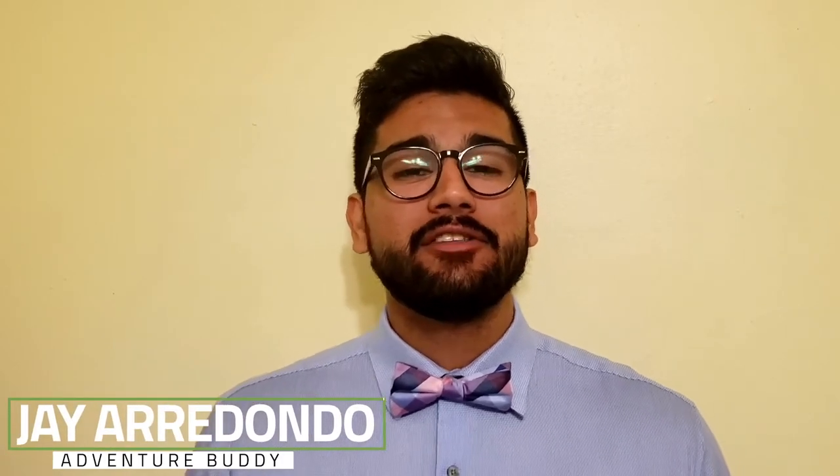Good afternoon, everyone. During this pandemic, we've been encouraged to work from home, learn from home, and stay inside as much as possible. So when's the last time you actually went outside and went for a hike or went for a bike ride? It's always a great idea to go outside and get some exercise or just to grab some fresh air, and that's why our team decided to build Adventure Buddy.